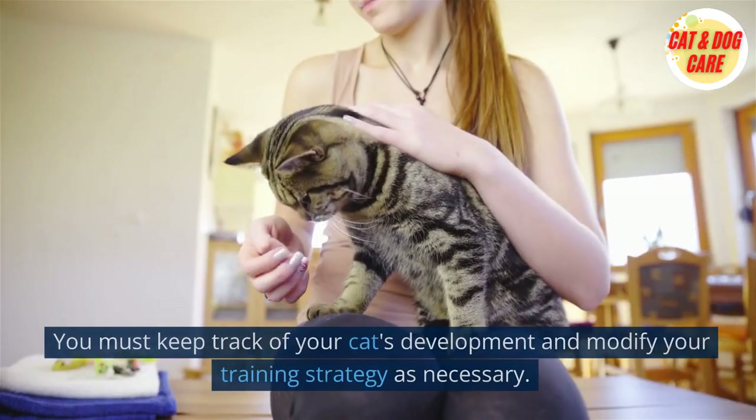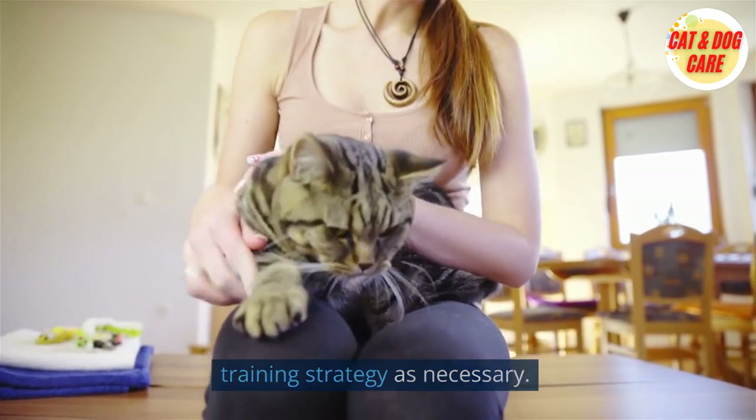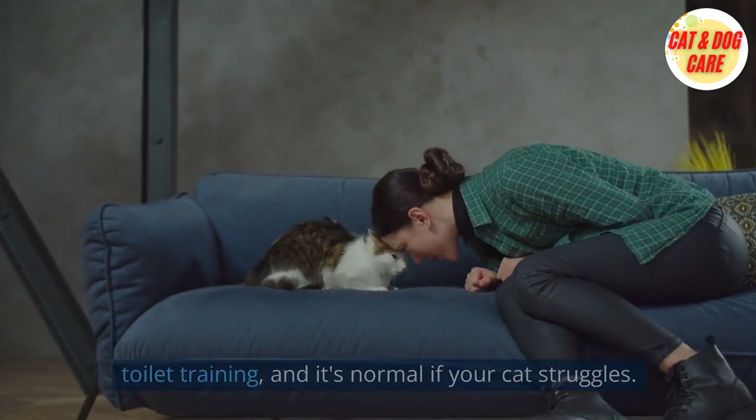Things to consider: patience and consistency are necessary for cat toilet training. You must keep track of your cat's development and modify your training strategy as necessary. It's crucial to keep in mind that not all cats will respond well to toilet training, and it's normal if your cat struggles.